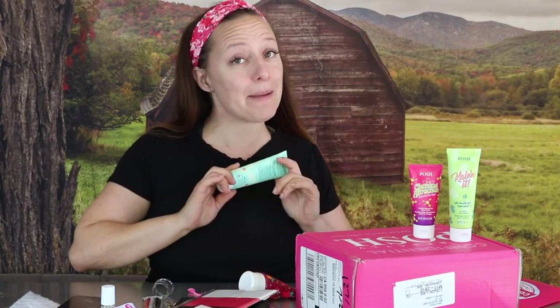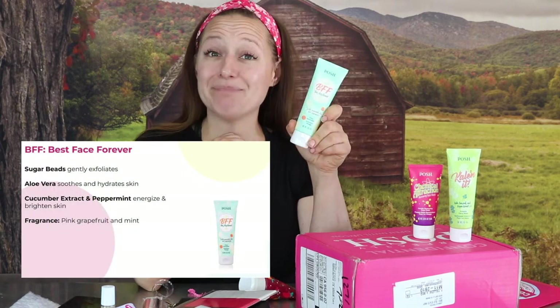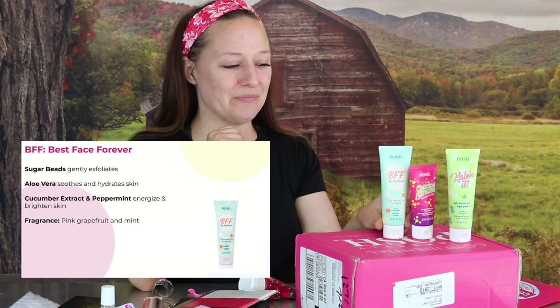Okay, time to rinse. I'm all rinsed. If you have been around for a hot minute, I'm going to equate Chemical Attraction to very closely related to Calling All Fairies — it was also a chemical exfoliation mask, and my skin feels very similar to how it would after that mask, and that was one of my favorites. I super endorse Chemical Attraction. So far we have two wins.